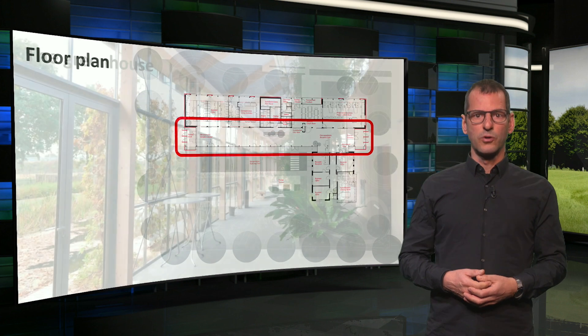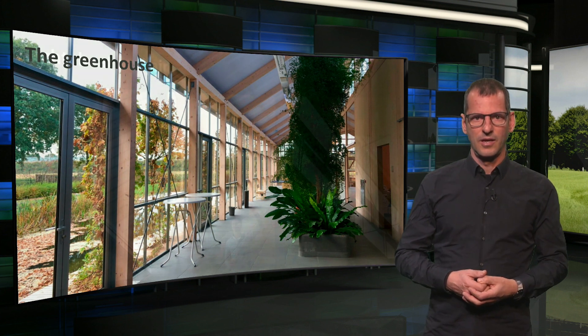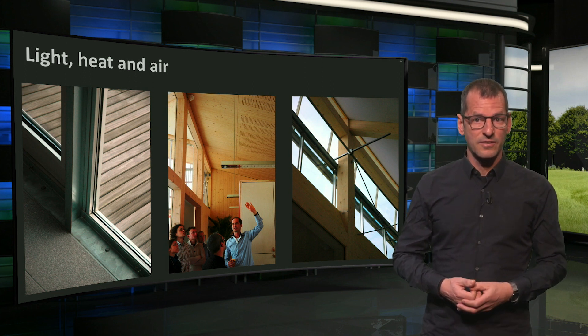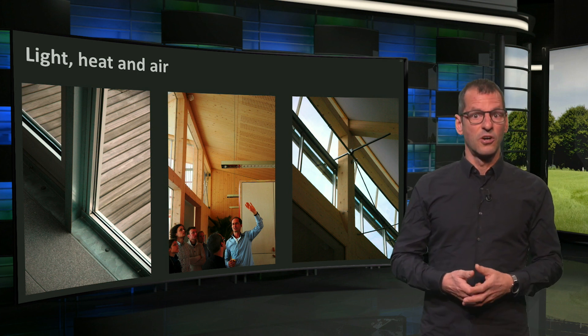So the greenhouse is rather important, not just as an architectural element built from sustainable materials, yet also for the climatization of the building. It brings in light, heat and air. High windows to the north bring in a lot of daylight, but they can also be opened for ventilation, amongst others to discharge hot air in summer.